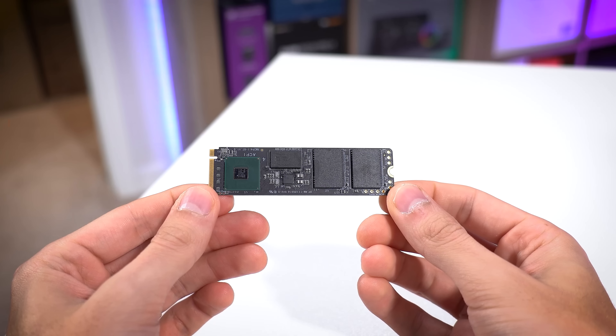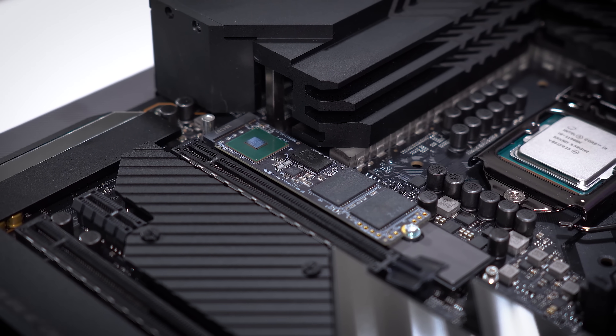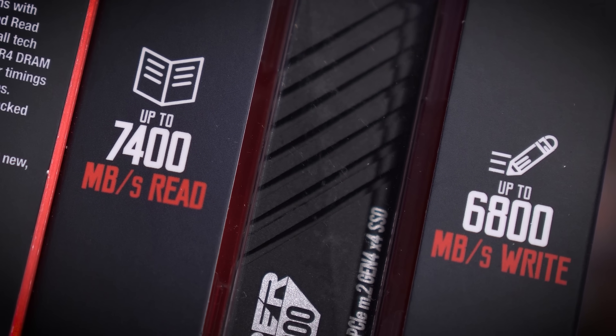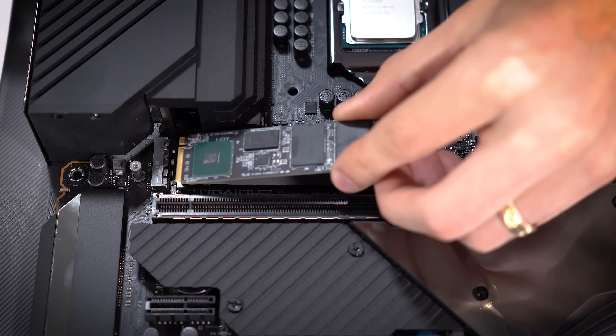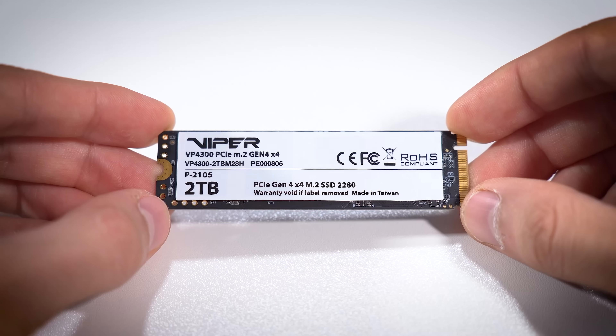The Patriot Viper VP4300 is a blazing fast Gen 4 NVMe SSD with a cutting-edge controller and DDR4 DRAM cache with tight timings. Reads and writes peg well over 6,000 megabytes per second, and included swappable heat shields ensure compatibility in ultra-portable solutions. Enjoy a five-year warranty with either one or two terabyte capacities. Learn more by clicking the link below.